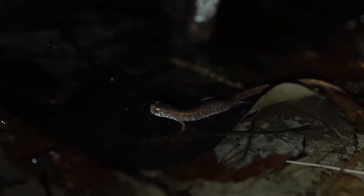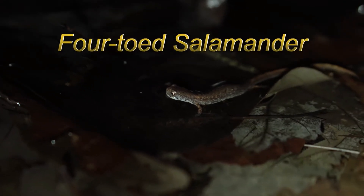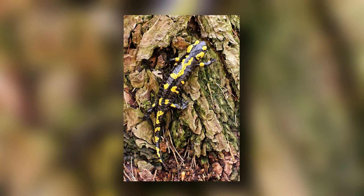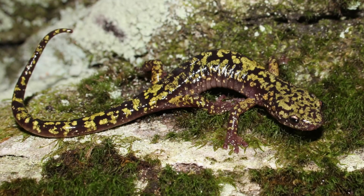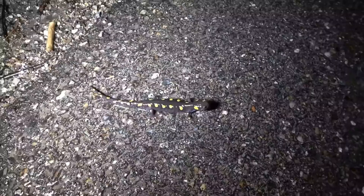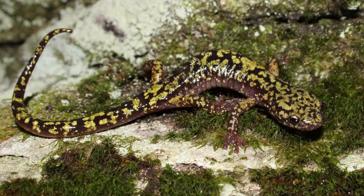Salamanders do not have claws, and the shape of the foot varies according to the animal's habitat. Climbing species have elongated, square-tipped toes, while rock-dwellers have larger feet with short, blunt toes. The tree-climbing salamander has plate-like webbed feet which adhere to smooth surfaces by suction, while the rock-climbing webbed-toed salamander species from California have feet with fleshy webs and short digits, and use their tails as an extra limb.